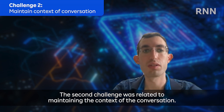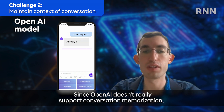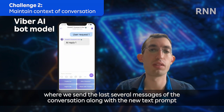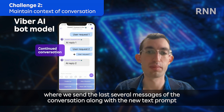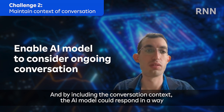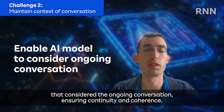And by providing these examples, we aimed to bridge the gap between technical complexities and user-friendly interactions. The second challenge was related to maintaining the context of the conversation. Since OpenAI doesn't really support conversation memorization, each request is treated as a new conversation array. To overcome this limitation, we implemented a solution where we sent the last several messages of the conversation, along with the new text prompt of the user, to the OpenAI model. By including the conversation context, the AI model could respond in a way that considered the ongoing conversation, ensuring continuity and coherence.